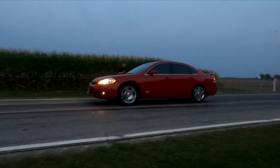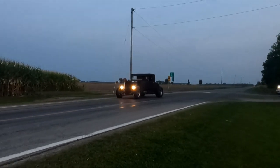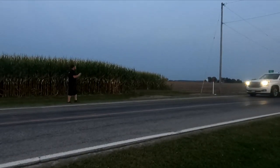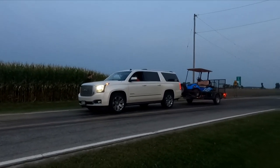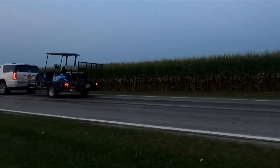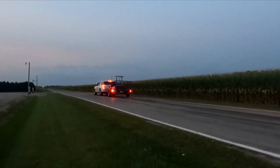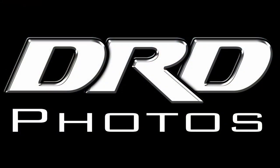Trailer burnouts. Give it to her! Oh yeah, bud!